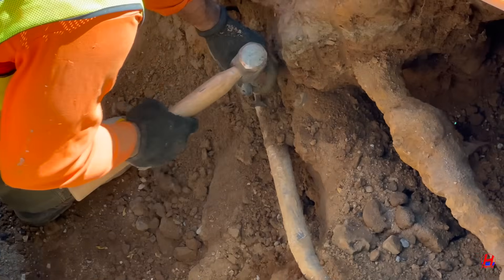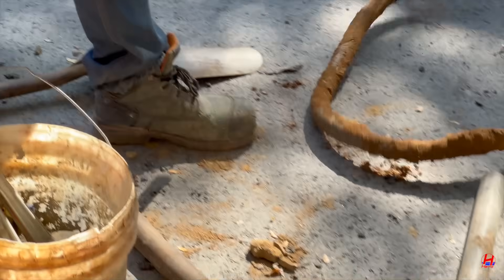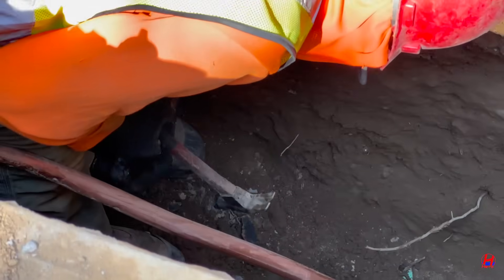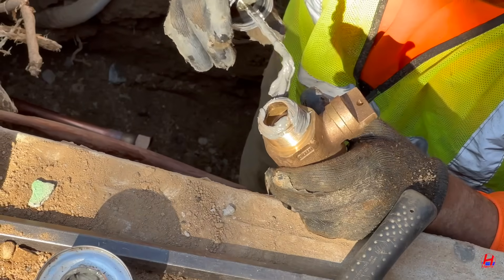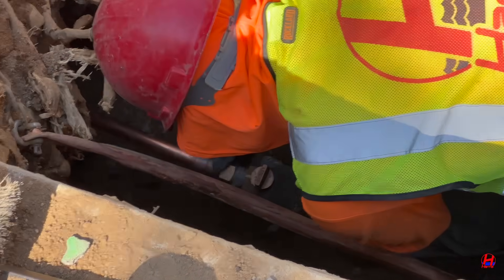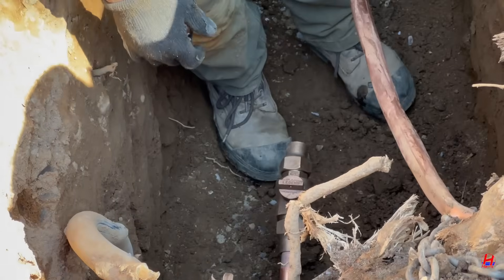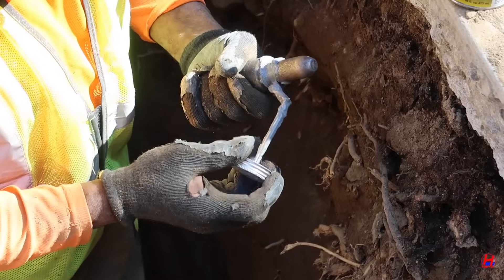That old lead line is ready to go. No one should be drinking or showering with water from corroded lead pipes. Goodbye, lead. Hello, copper. With house connections in place, the crew ensures everything is tight and leak-free. Safety and reliability are the priorities before backfilling. This is the final step before clean water flows freely again.